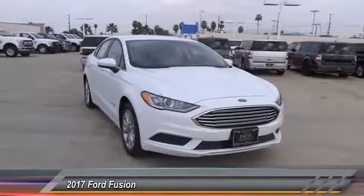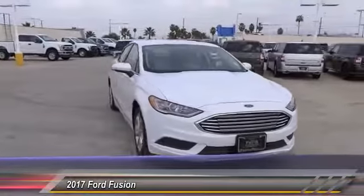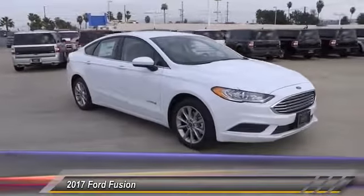2017 Fusion. You can have both impressive power and great economy in a Fusion, and it is priced below $30,000.